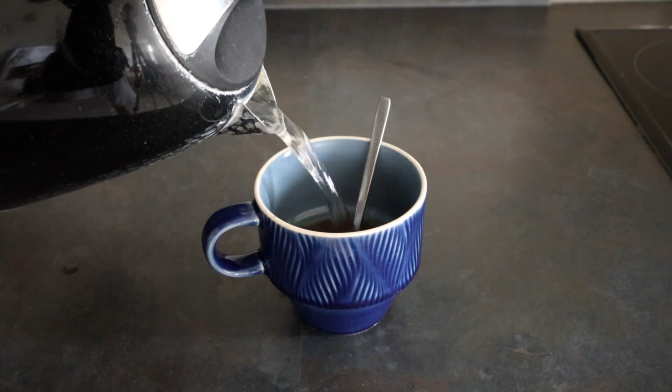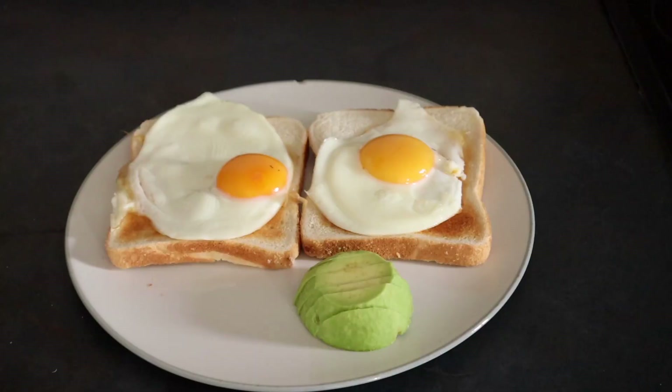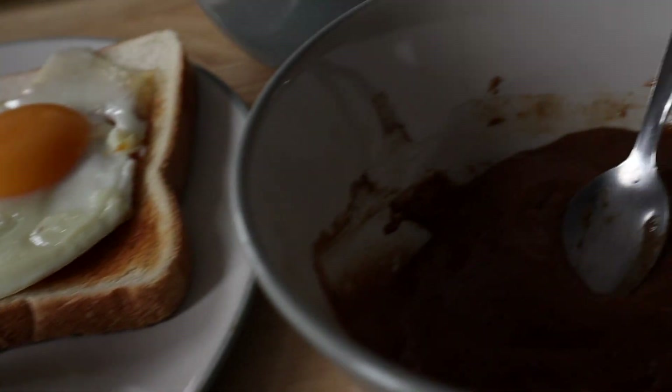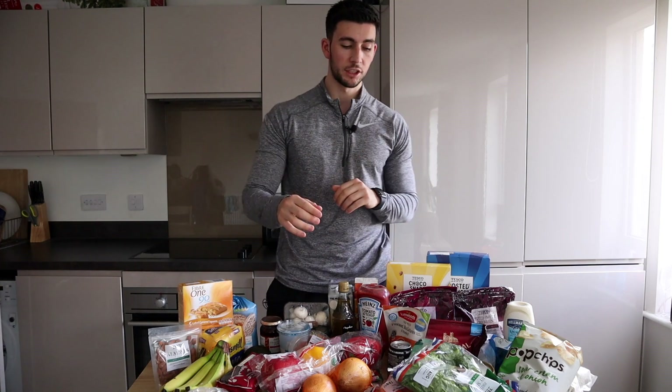All the foods you'll see today come from Tesco's — me and Carly do a weekly shop, whether online or in store. So this is everything from the food shop, everything I eat on a weekly basis. There are a few items that aren't here that I'd normally have, and I'll go through those as well. Let's start off with fruit and veg.